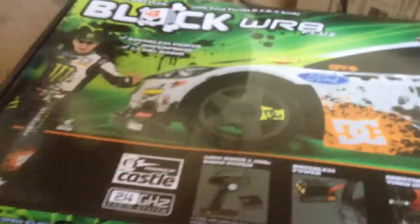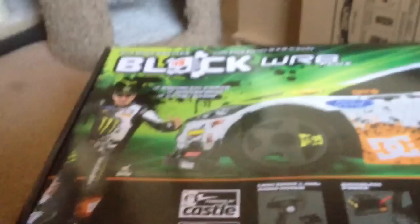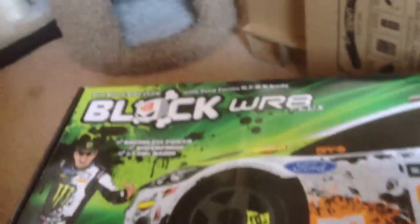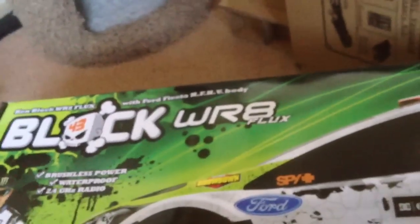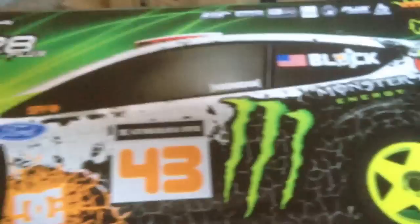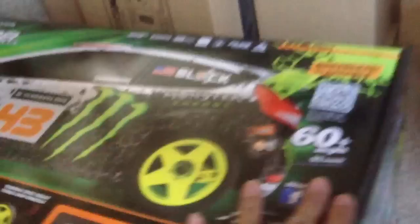Hey, what's up guys! Guess what I got in the mail today as an early birthday present to myself — my birthday's on the 10th of February. I got the Ken Block HPI WR8 Flux! I've been wanting this for a while now and I finally have it.